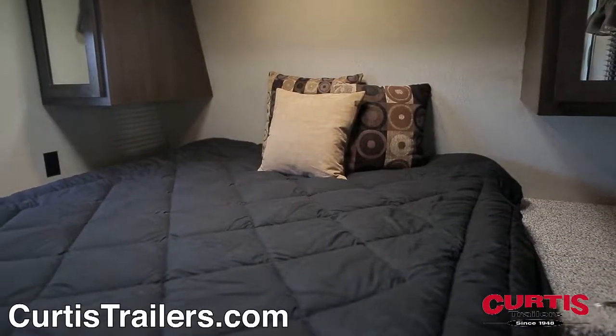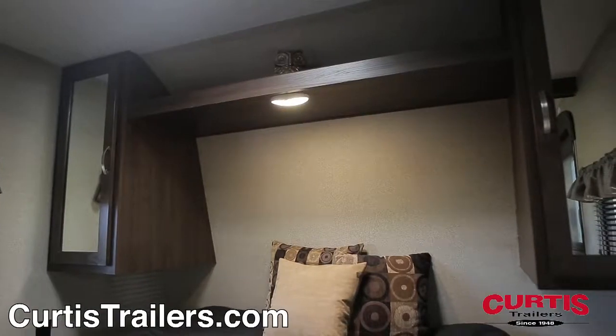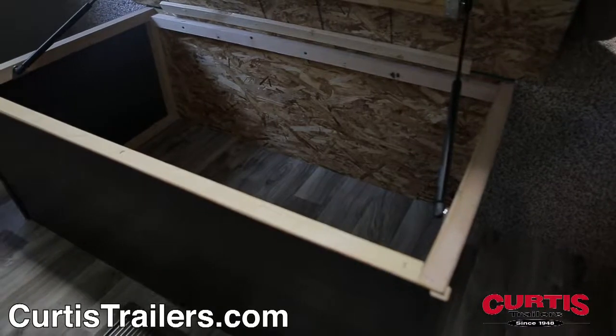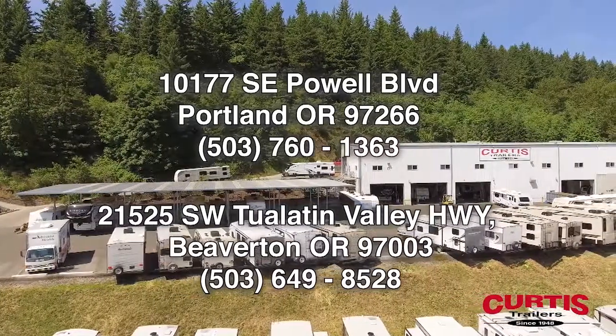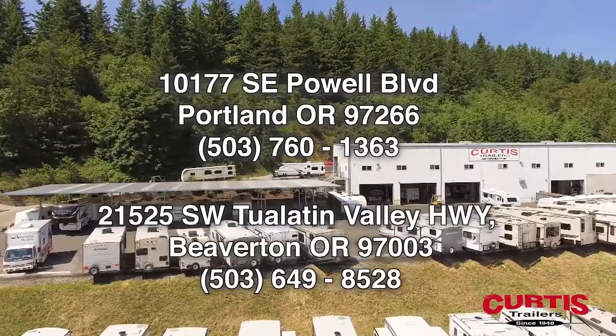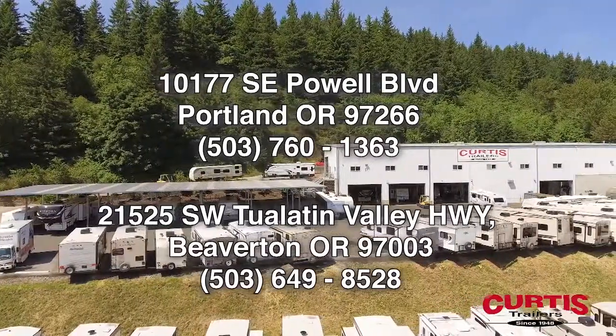You'll feel right at home on the master bedroom's queen-size mattress with mirrored cabinets and under-bed storage. Check out the Keystone Springdale 282 BHWE today at Curtis Trailers, where our business has been your vacation since 1948.